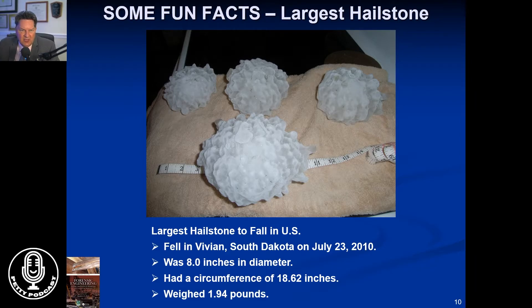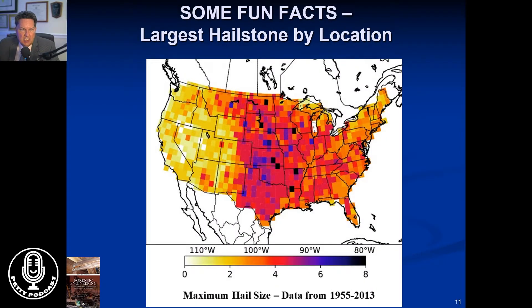Instead of going through a lot of details, I'll show you some fun pictures of actual information that's in the book, as well as pictures of interesting situations. A lot of claims are out there on hail and hail damage, and the hailstones can get quite large. The largest one ever recorded was in South Dakota, eight inches in diameter, weighing almost two pounds. You certainly wouldn't want to be hit by that. This chart looks at the maximum size of hailstones to hit any particular area in the United States, showing data from 1955 to 2013, and the central U.S. corridor is really where the big hail falls.